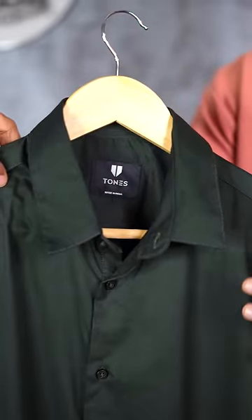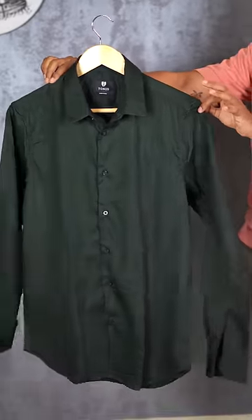It's a formal function, so let's get dressed. The shirt is a plain dark green shirt from Tones, made up of premium satin material. It gives comfort as well as richness.